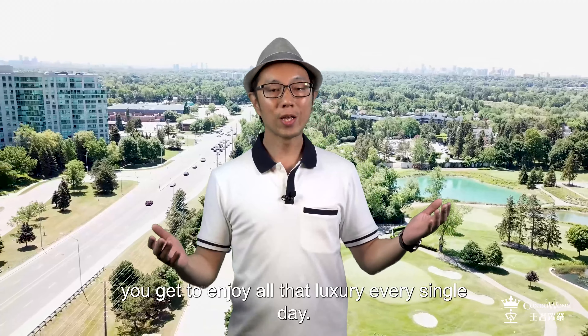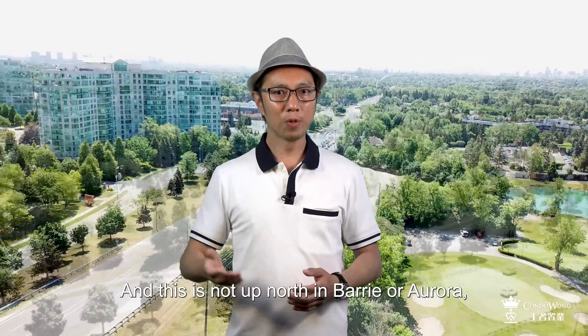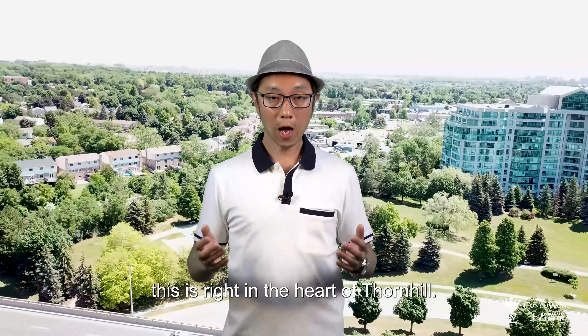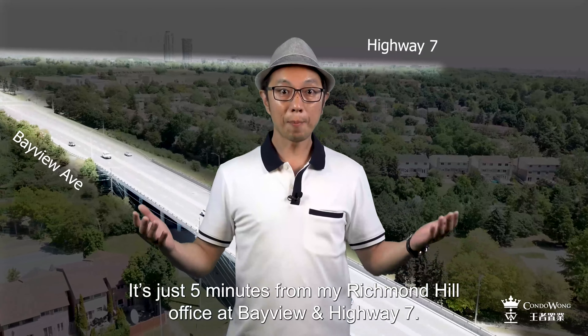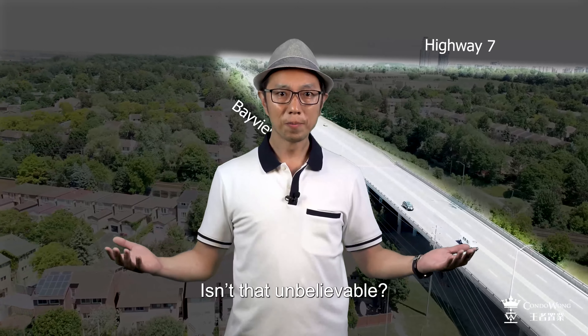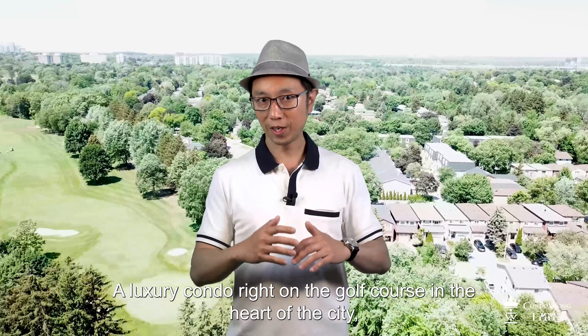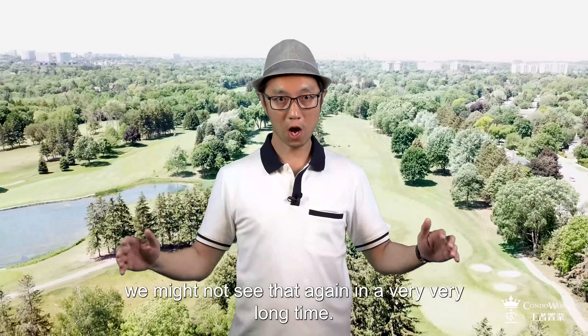And this is not up north in Barrie or Aurora — this is right in the heart of Thornhill. It is just five minutes from my Richmond Hill office at Bayview and Highway 7. Isn't that unbelievable? A luxury condo right on the golf course at the heart of the city. We might not see that again in a very, very long time.